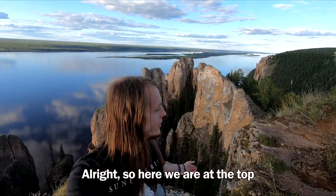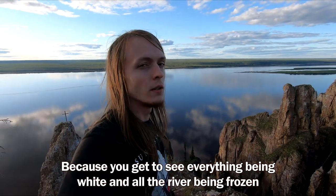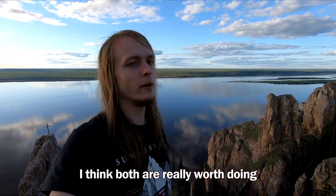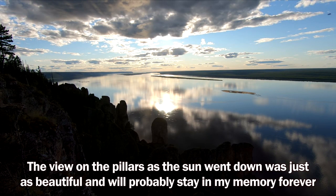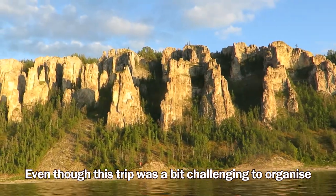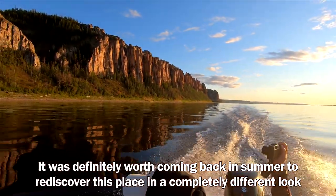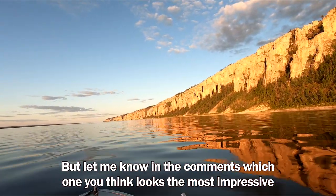Here we are at the top. If you only come to this place, maybe winter is a bit better because you get to see everything white and the river frozen. But adding the boat trip along the rest of the pillars is a whole new experience — I think both are really worth doing. The view is so breathtaking. The view on the pillars as the sun went down was just as beautiful and will probably stay in my memory forever. Not relying on the tour cost us only about 2,000 rubles per person for both the gas and the boat trip. It was definitely worth coming back in summer to rediscover this place in a completely different look. It's nearly impossible to recommend one over the other, but let me know in the comments which one you think looks most impressive.